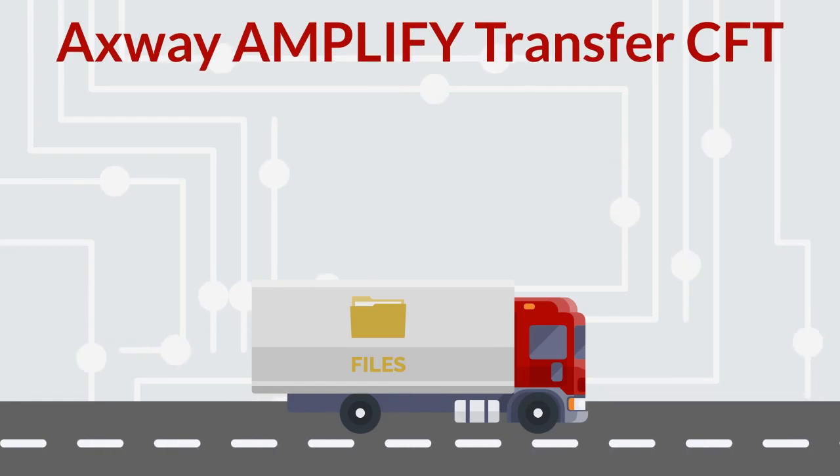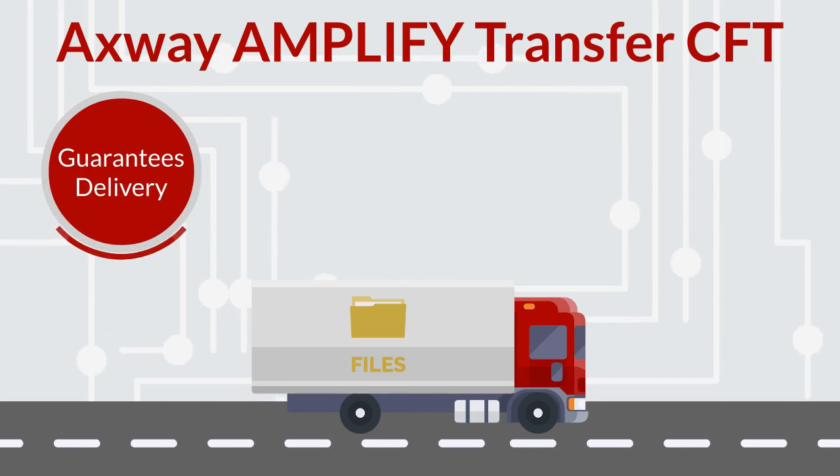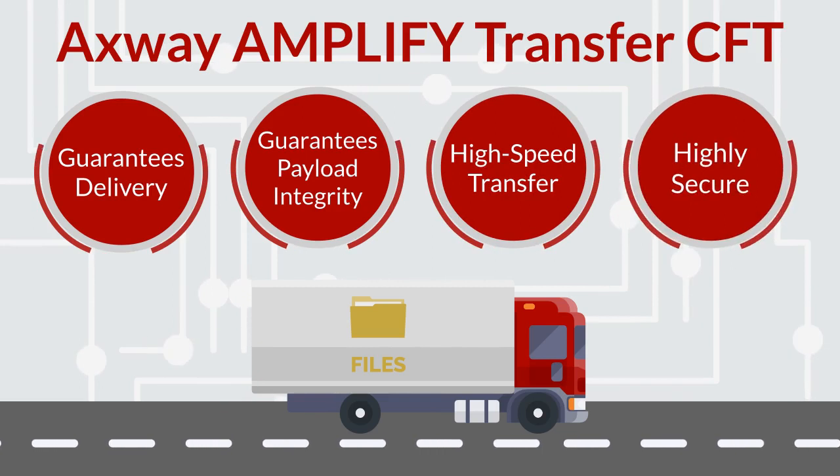Axway Amplify Transfer CFT has a much more robust protocol which guarantees delivery, guarantees payload integrity, transfers at very high speeds, and is highly secure.